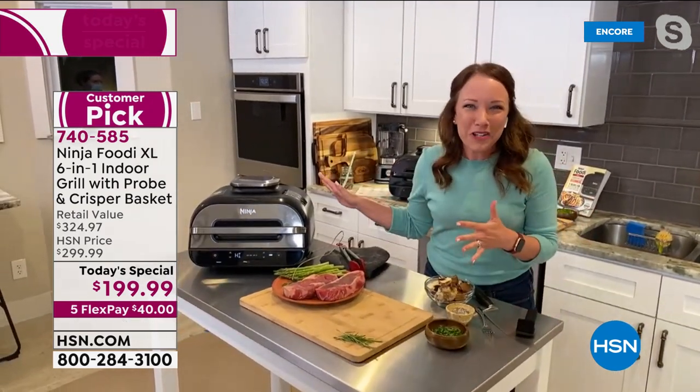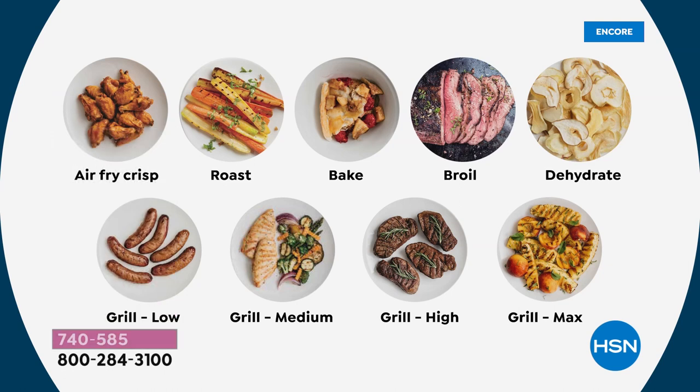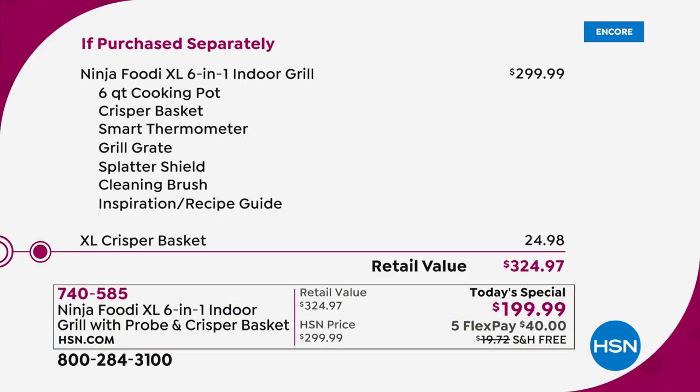When you want to do 24 hot dogs for Fourth of July, you can do that too. So many people are jumping in tonight and experiencing the Ninja Foodie phenomenon. Please make sure you compare like for like — this is the brand new Ninja Foodie XL at $300 by itself. We're taking the $300 price tag, adding in the XL crisper basket at another $25, arriving at the retail of $324.97. We are substantially lower than that, with five flex pay and free shipping.